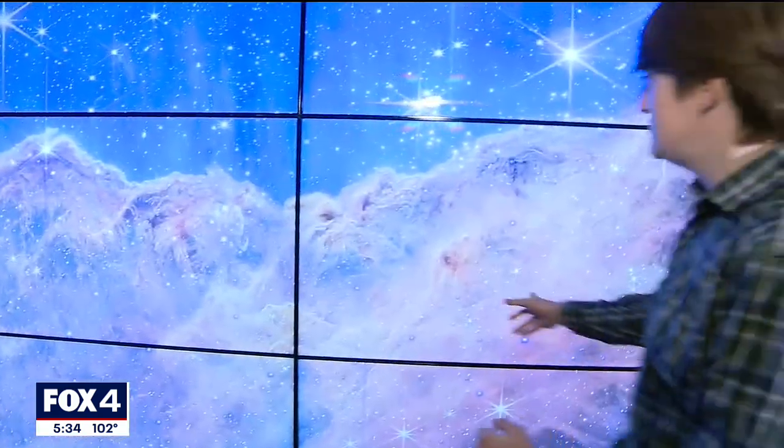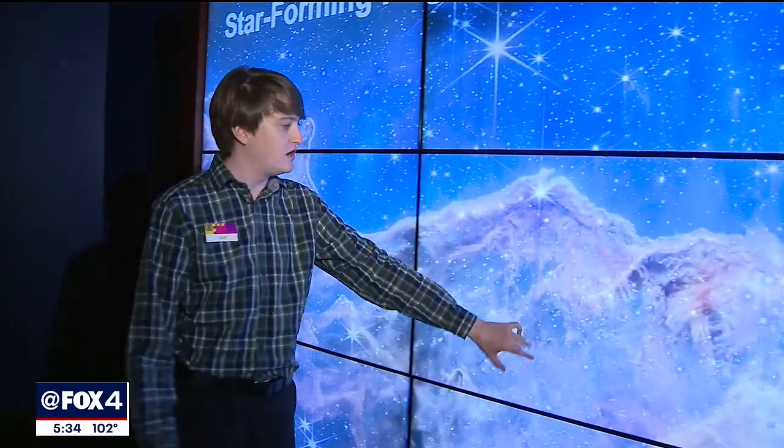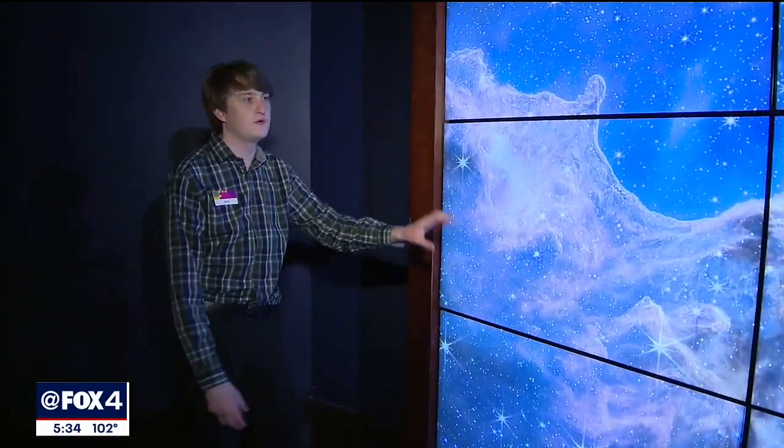Hubble, when it launched and was operational back in 1990, changed how the public viewed space. It changed the way we actually look at space because we can see these amazingly detailed structures. And this is just Hubble times 10. Nick Boschewski at the Fort Worth Museum of Science and History breaks it down in a show-and-tell conversation with us.